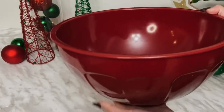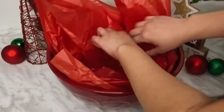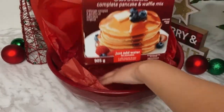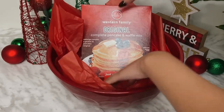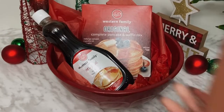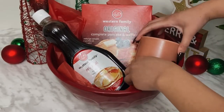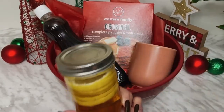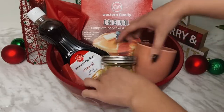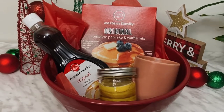This one is for all the breakfast lovers. I'm starting with a mixing bowl, slightly bigger than the one I used for the movie basket, and adding some red tissue paper to make it look pretty. Breakfast wouldn't be complete without pancakes, so I'm adding pancake mix and pancake syrup. I'm also throwing in a mug — you could add coffee or tea — but I'm adding some homemade lemon honey syrup instead. It's super quick and easy to make and the recipe is in a previous video I'll link in the description.